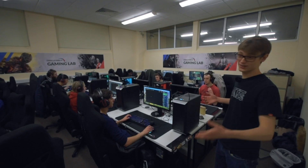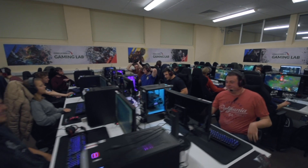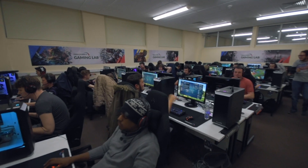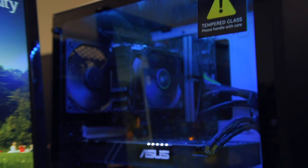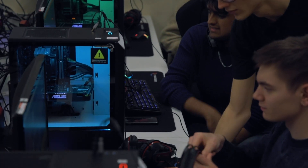We have 23 players here right now and it's going pretty fantastic I would say. This room is fitted with 24 high spec PCs provided by Overclockers UK. The peripherals are Asus ROG and the monitors are also Asus ROG and they are 144Hz.